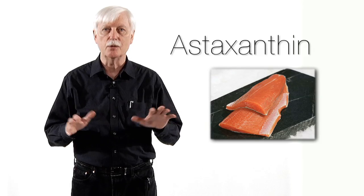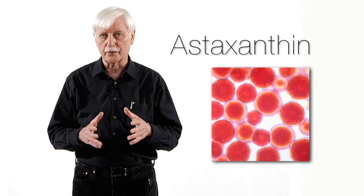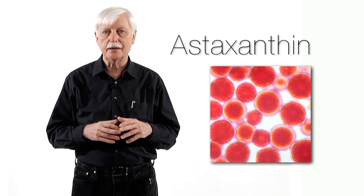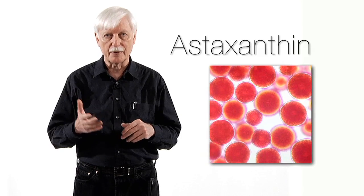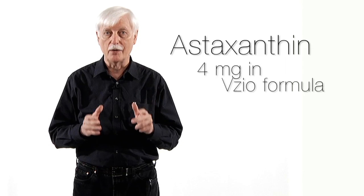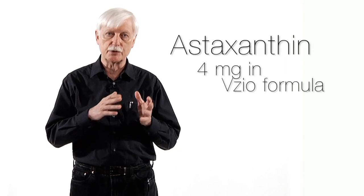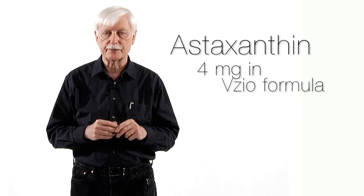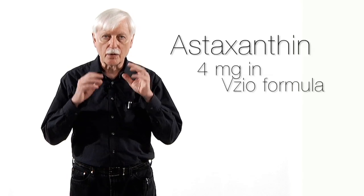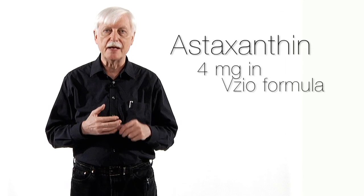Astaxanthin is not normally in your diet. You can't get it from vegetables or fruit — you can only get it from eating wild salmon, not farm-raised salmon. When you eat one serving of wild salmon, you get about four milligrams. The Vizio formula has four milligrams of astaxanthin in a very bioavailable form. I usually recommend two to four milligrams; four is the more high-performance amount. This astaxanthin goes into your body, goes into your eyes, crosses the blood-eye barrier, goes into the brain, and prevents oxidation.